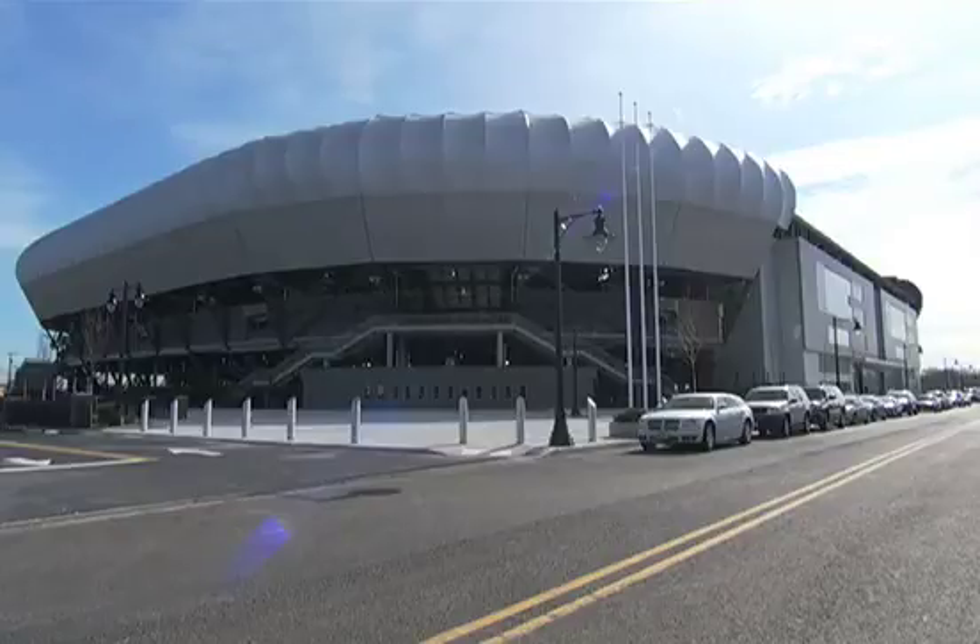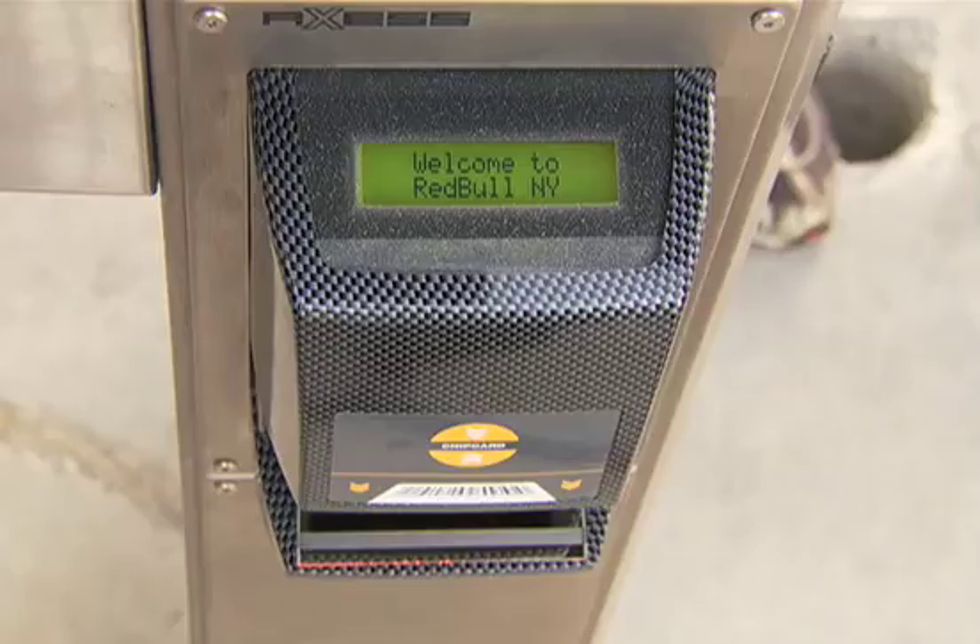Red Bull Arena will be the first stadium in the United States to feature an access control system, providing fans with more than just a faster and easier entrance into the arena.